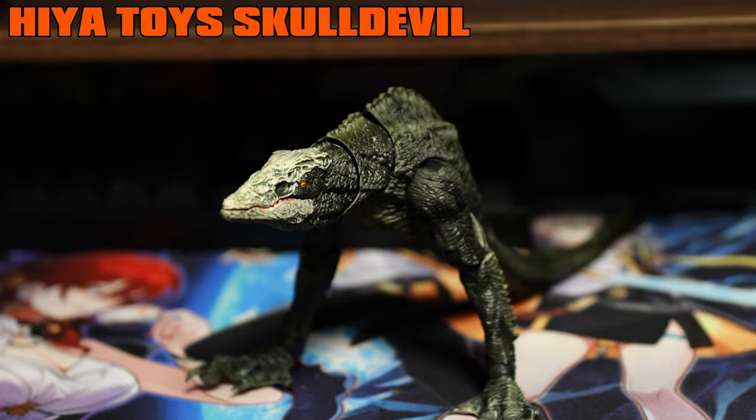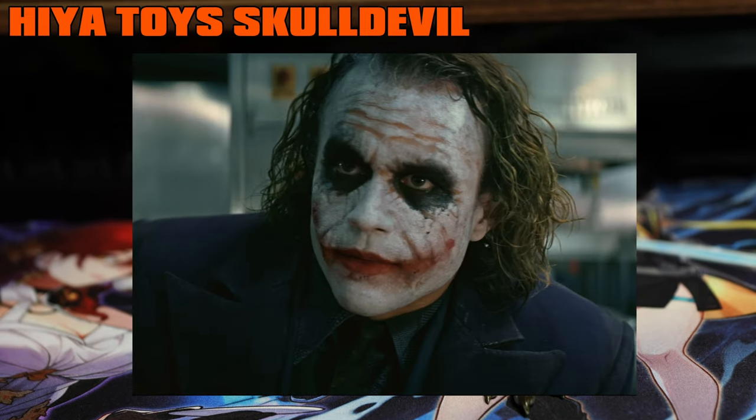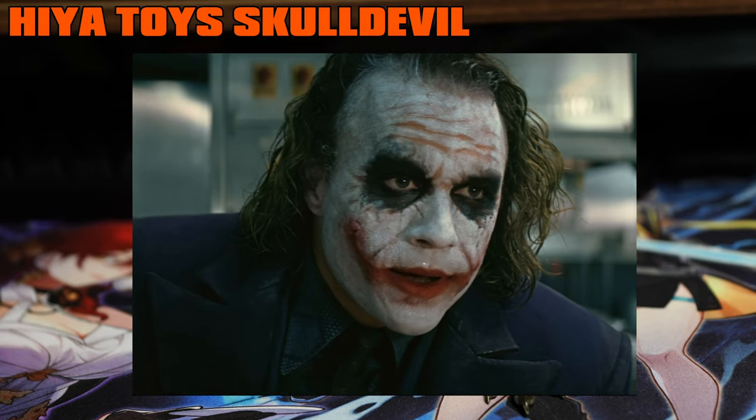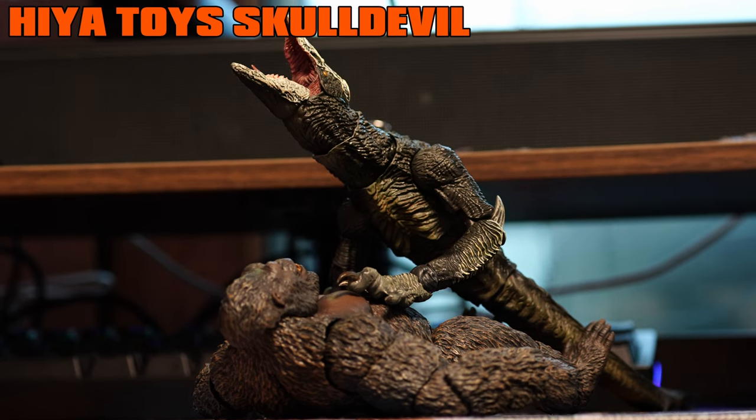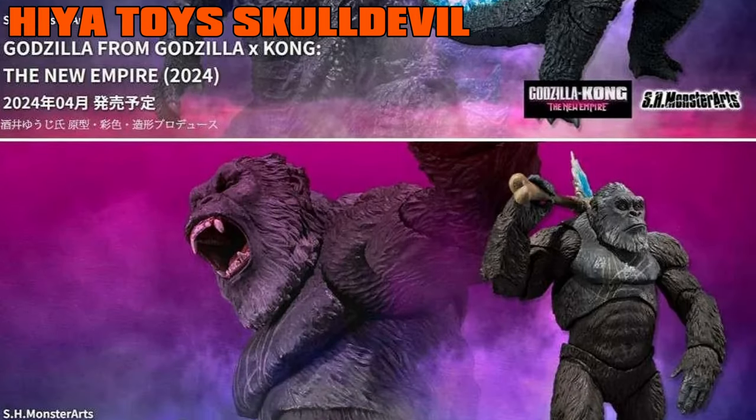When observing the accessory assortment accompanied by the Skull Devil — what happened? Did your balls drop off? But considering the great quality and that price, fully acceptable, unlike a particular brand.